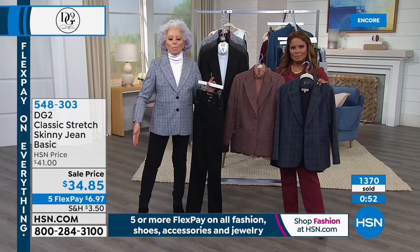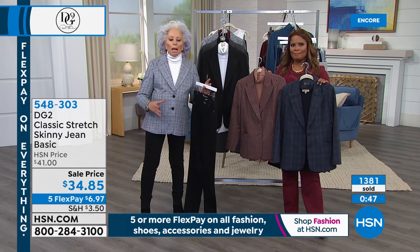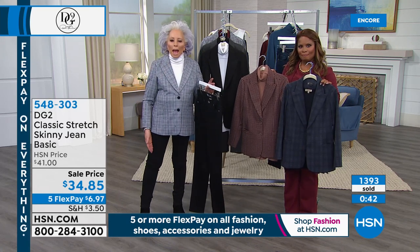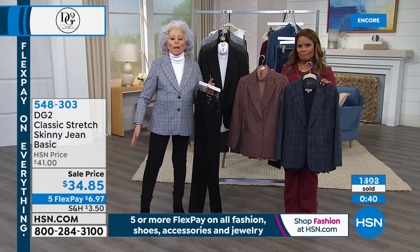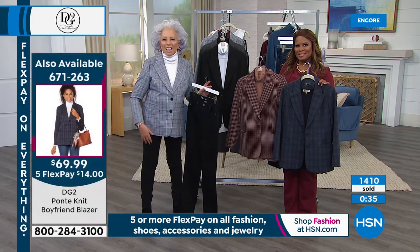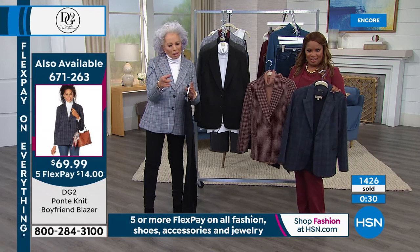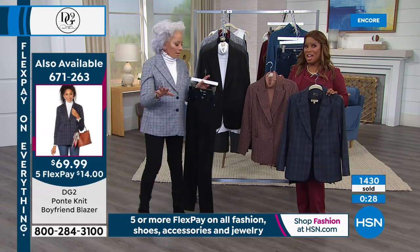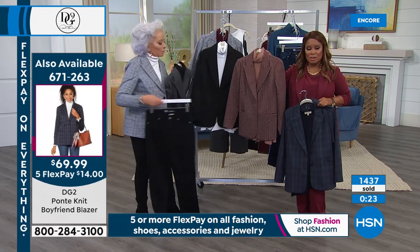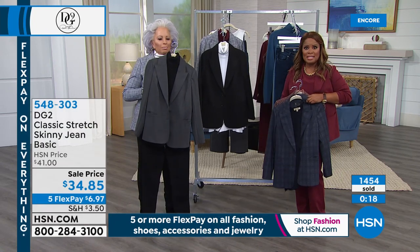This is my all-time go-to, can't-go-wrong, must-have uniform: a blazer, a simple turtleneck, and a great jean. I gravitate toward the skinny, and I'm not such a skinny girl, but it makes me look skinny. How much did you get this home? $6 — less than $7. That's nuts. Everything in the entire show is on Flex Pay. The blazer, our today's special, is $14. The trouser is under $10.